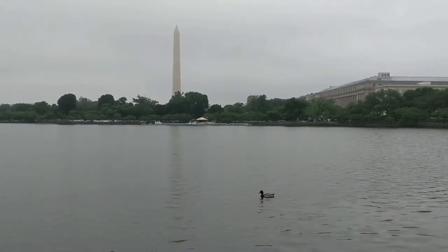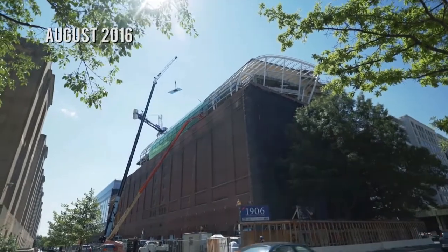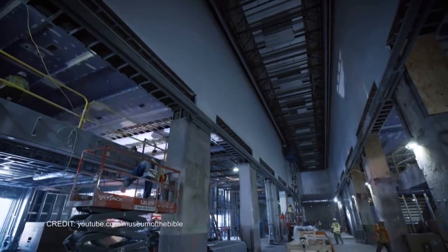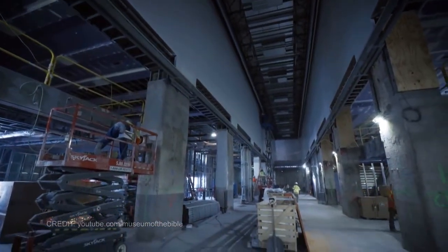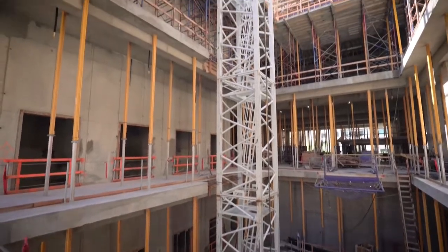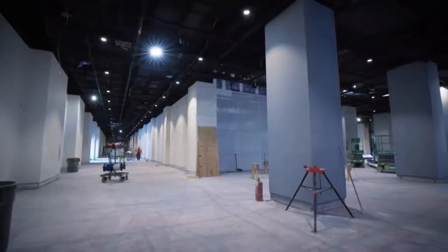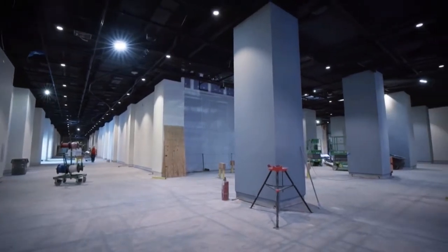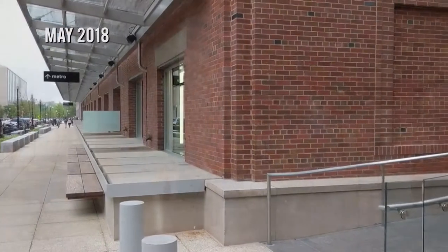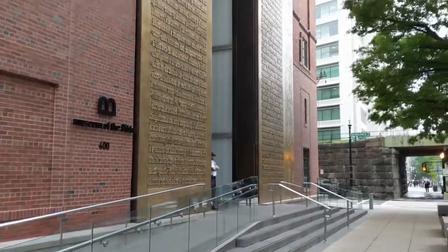In 2016, I learned about an incredible museum being built in Washington DC. What fascinated me was what it was going to be about — this was going to be the Museum of the Bible. What also generated immediate interest was the type of museum it was going to be. Its goal is to become one of the most technologically advanced and engaging museums in the world, and it would not be complete and open to the public until November 17th, 2017.